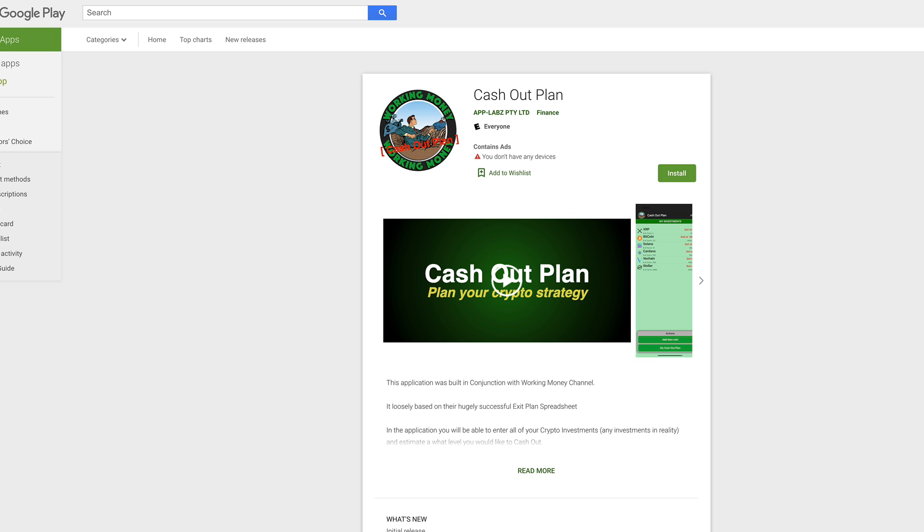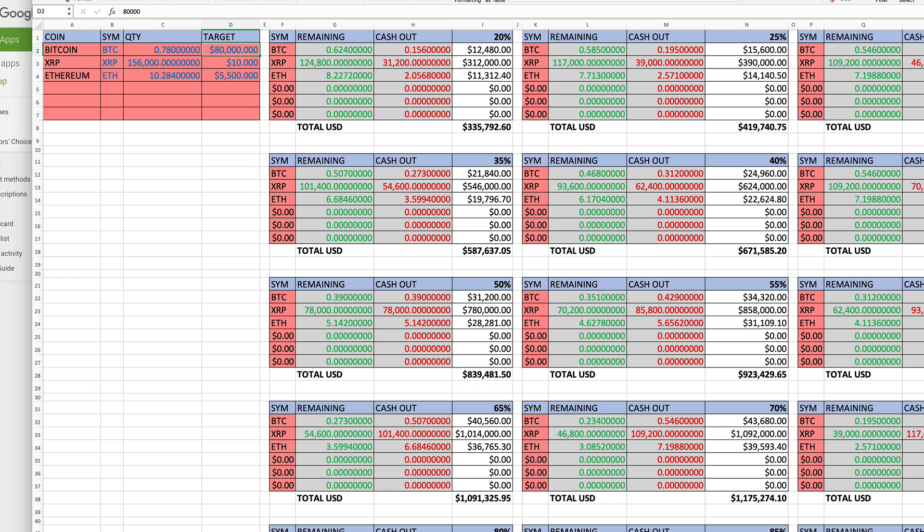I wanted to bring you guys this — you were asking for it and it has finally arrived. This is the Working Money Channel Cash Out Plan, now available on Android, produced by Carrie from App Labs. You can download it — I will put the link in the description. I also have my spreadsheet available as a downloadable link. It is a cash out plan, and we are getting closer and closer to the top of this bull run, so I think it is prudent to have a plan in place.